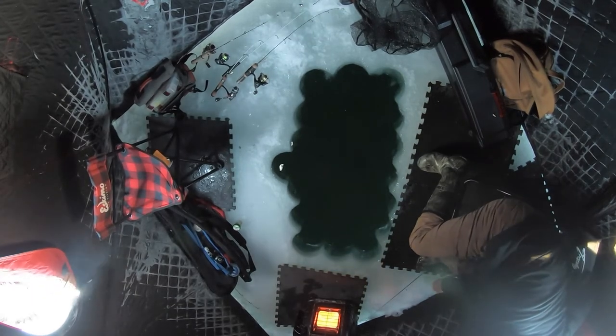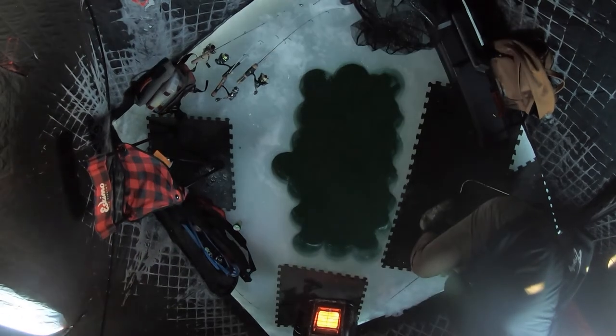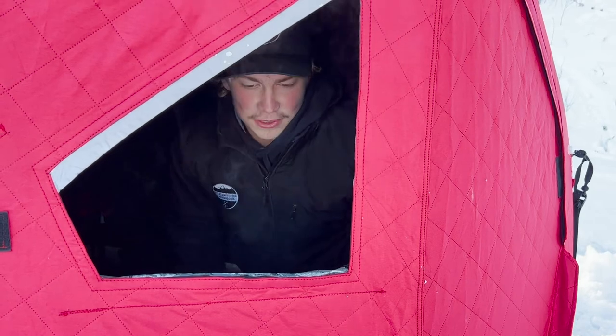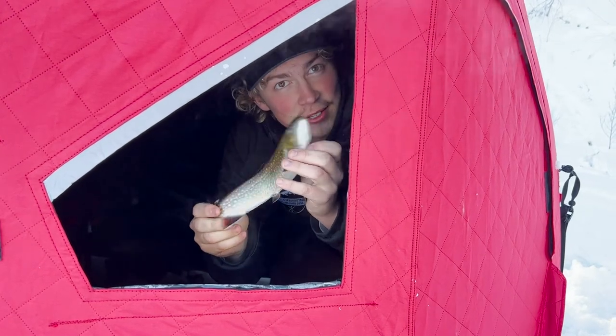Let's go, we got one! Another brookie! The commotion works every time. Another beautiful trout out here — this one crosses 12 inches. The other one I measured is 11 and three-quarters. My personal best is 14, so not quite there, but just another beautiful fish and we're going to take this one home and fry it up. Keep on watching — the fish are biting today!